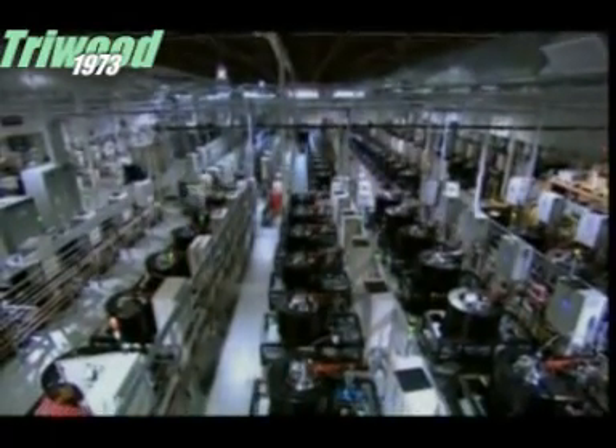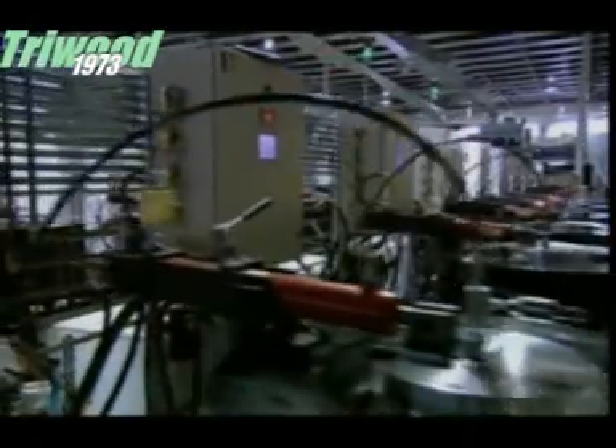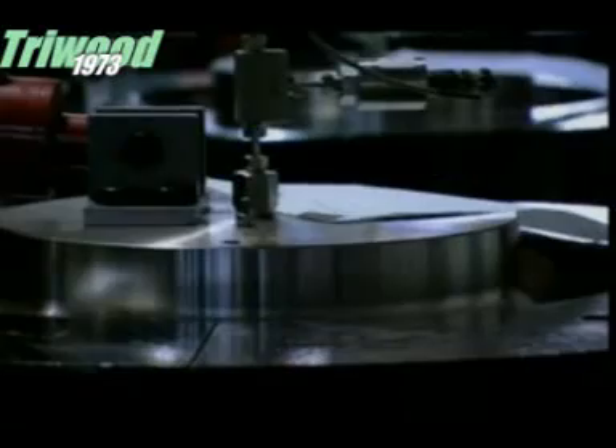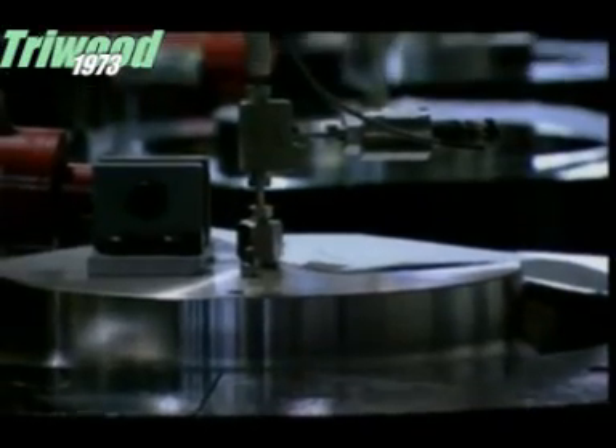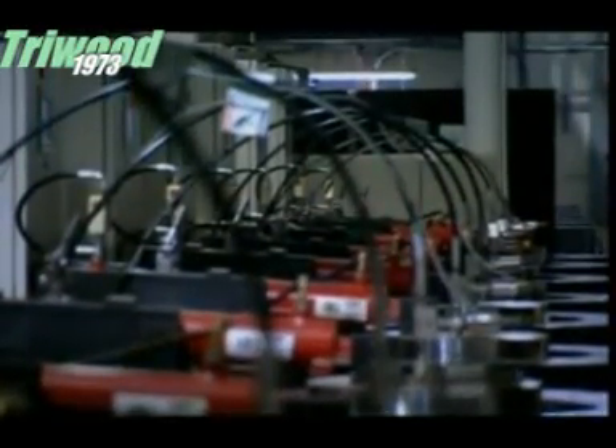It looks like something out of Alien. There are very few people here, just row upon row of machines that look like growth chambers. In fact, they are growth chambers, but they're not gestating giant alien bugs — these machines are busy making diamonds.